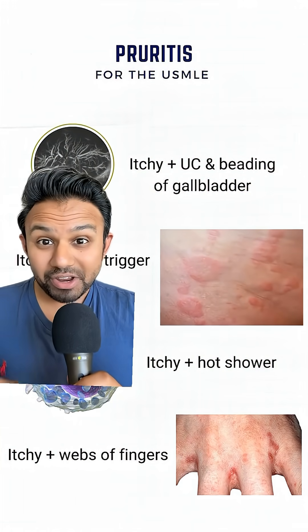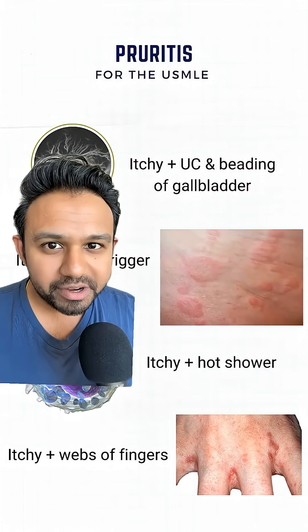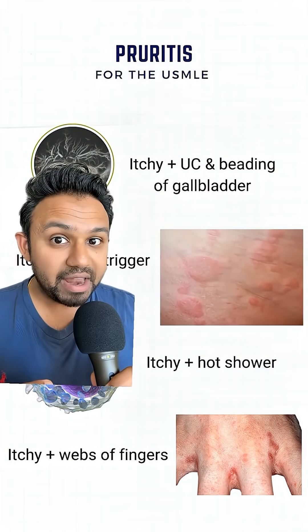To integrate some immunology, remember urticaria is related to a type 1 hypersensitivity reaction. And for a pharm integration, we use H1 blockers like cetirizine or diphenhydramine for management.